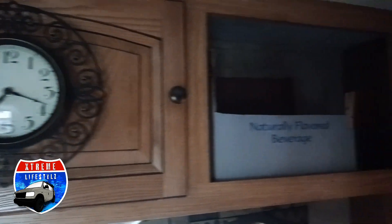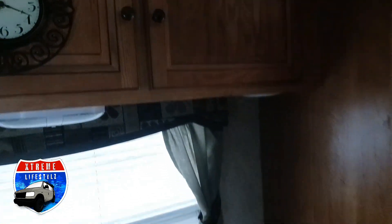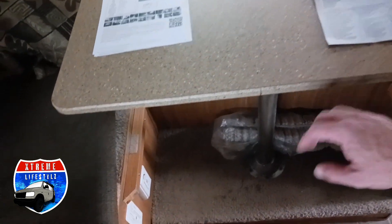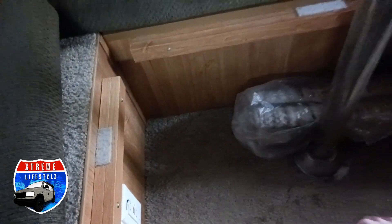Some cabinets up top. This dinette also turns into a secondary bed right here — just take that table leg right out, bring the tabletop down onto these pieces, connect them to the velcro, and use these back cushions and it'll come right over into a full bed.